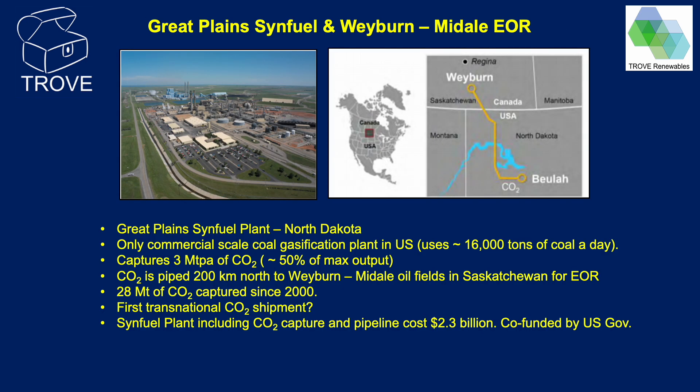The first project I'd like to discuss is the Great Plains Synfuel Plant, located in North Dakota — the only commercial-scale coal gasification plant in the United States. The plant gasifies locally mined coal and captures about half the CO2 it generates: approximately 3 million tonnes per annum, which is piped northwards across the border to Canada, where it's injected into the Weyburn Midale oil field for EOR. CO2 capture started in 2000, and this was the world's first industrial-scale transnational CO2 shipment. Data from Weyburn Midale suggests about 28 million tonnes of CO2 has been permanently stored, making this one of the world's largest documented CO2 storage projects. The total project cost was about $2.3 billion, partially funded by the US government.